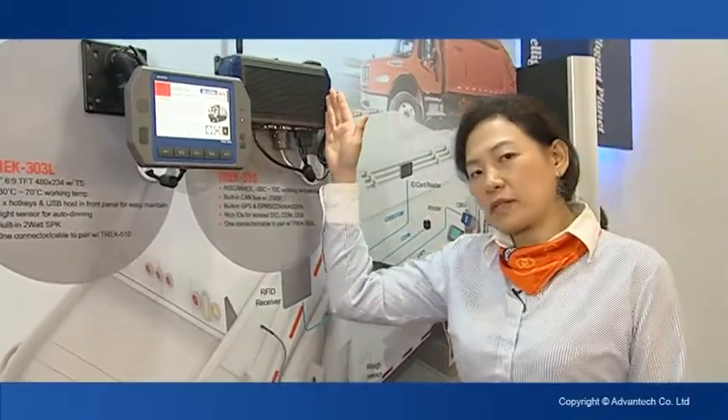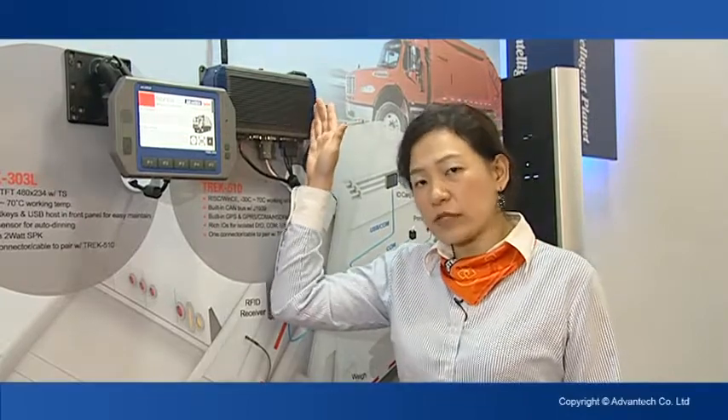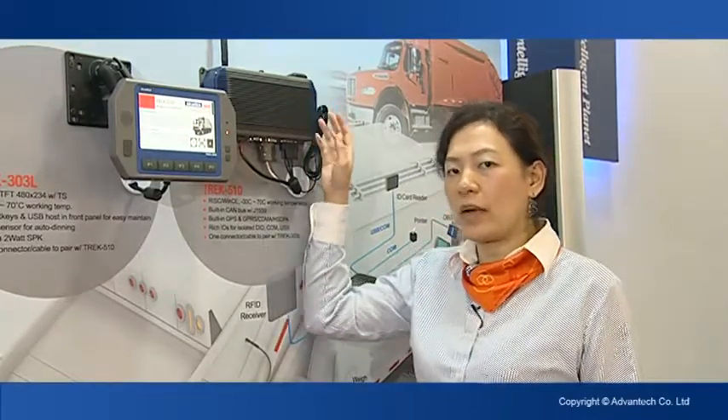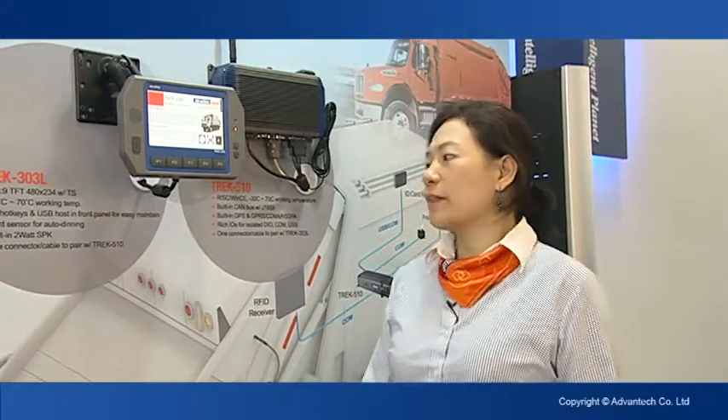Track 510 is a compact solution. It is rugged and supports WinCE OS. It supports minus 30 to 70 degrees and it also has a lot of IOs. It also supports CAN bus with J1939 protocol, so you can do driver behavior management and vehicle diagnostics. It also has built-in GPS and wireless modules like HSDPA, CDMA, and GPRS.